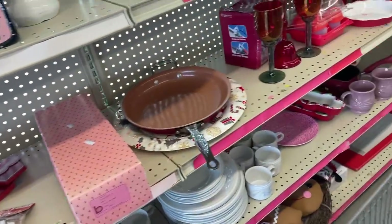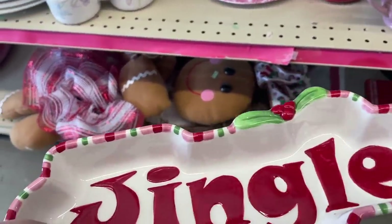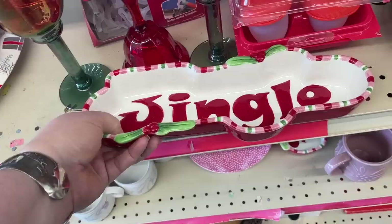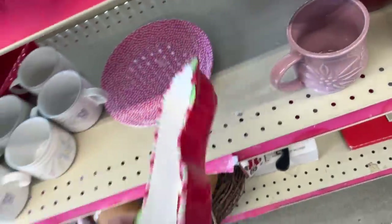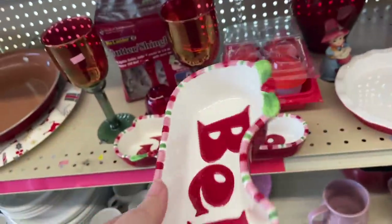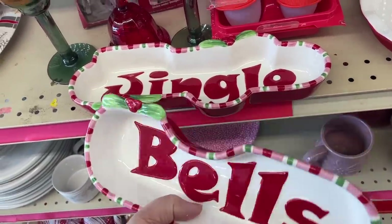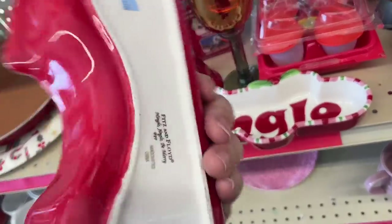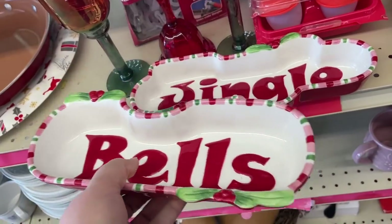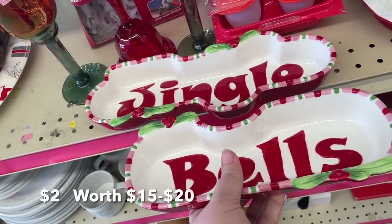I peeked down here and saw this fun dish — says 'Jingle' and the one underneath says 'Bells.' They have blue tags which makes them half off, so a dollar a piece. They're kind of fun snack dishes for Christmas. I'm going to check them out — they're Fits and Floyd and I think they'll be good for our booth at holiday time.